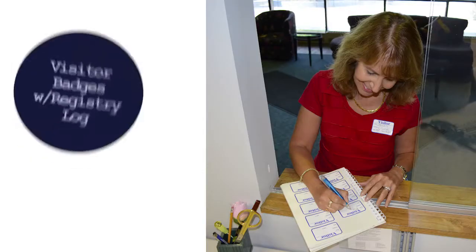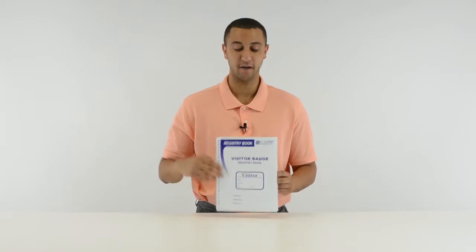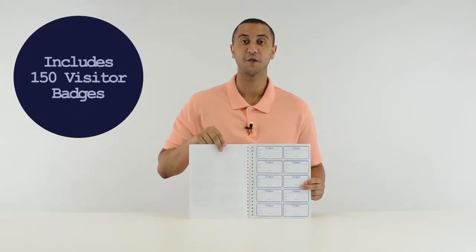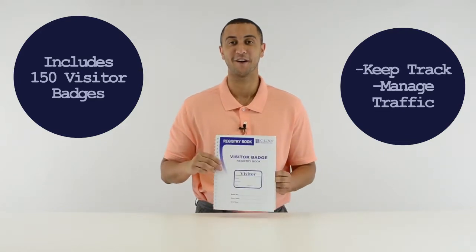Hi, I'm Griffin at SeaLine and today we're going to talk about our visitor badges with registry log. The registry log comes complete with 150 visitor badges that allow you to keep track of visitors and manage traffic in your facility with one convenient book.